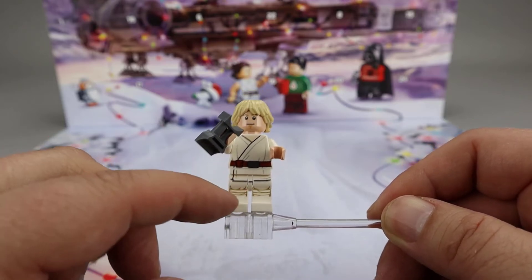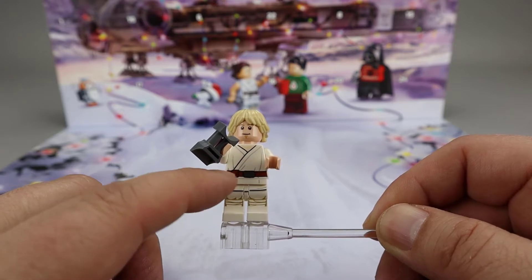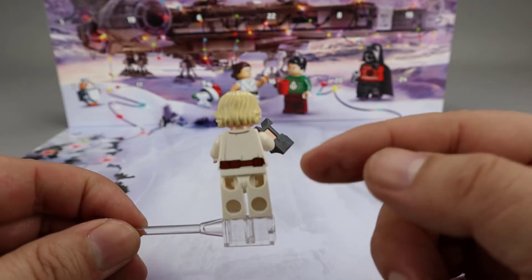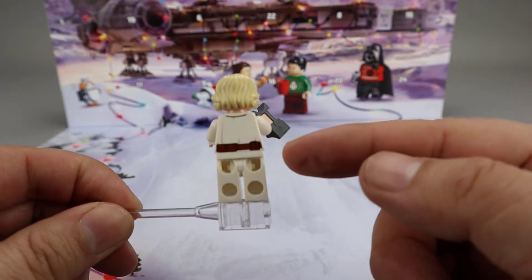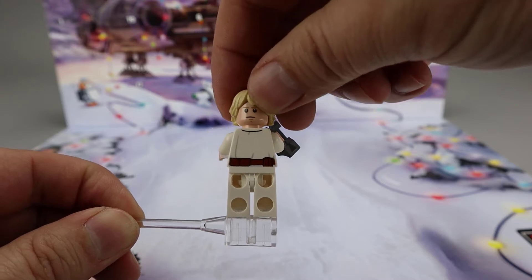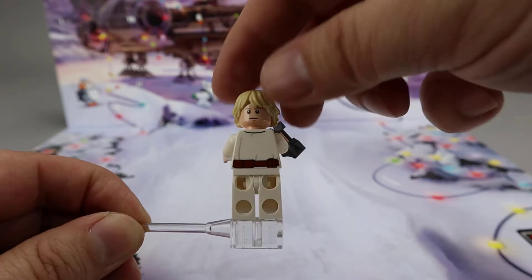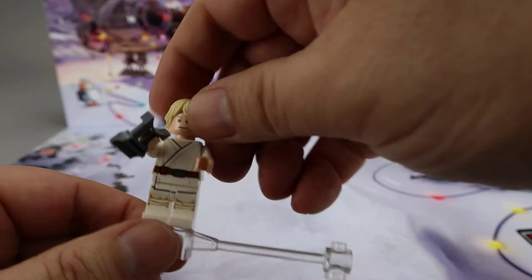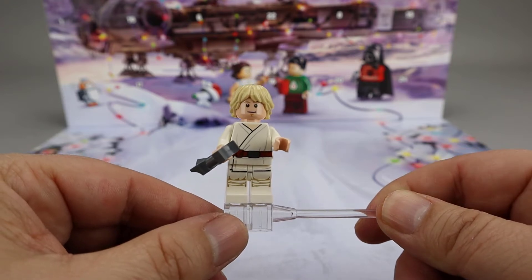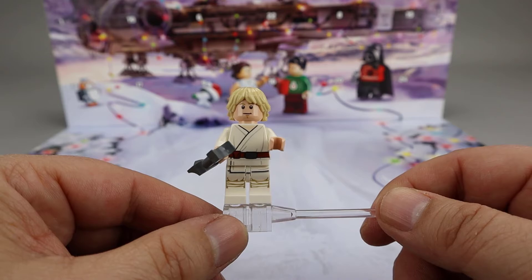Good printing here all the way down the legs, which is nice. The robe and belt look great on him. The belt continues all the way around the back, which is nice to see. He's got the traditional Luke hair piece, and then a frown on his face here to go with the more subtle smiling face on the other side. So a good minifigure for the set.